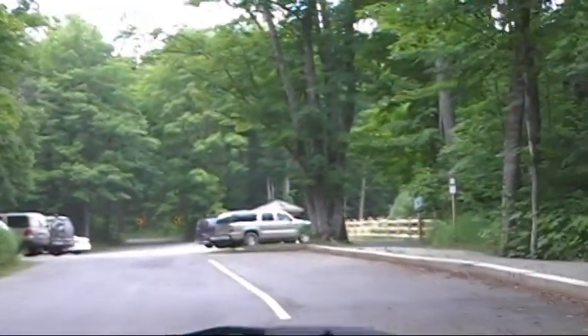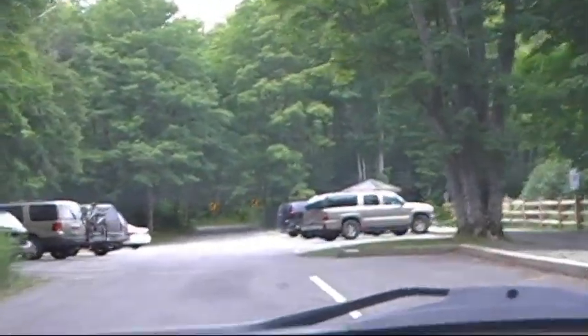Oh, I think we found our overlook. We're going to go check it out.